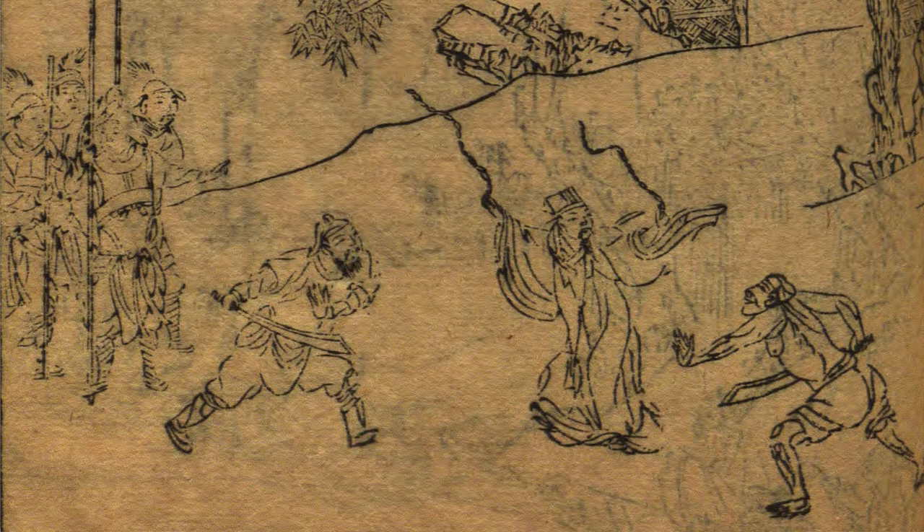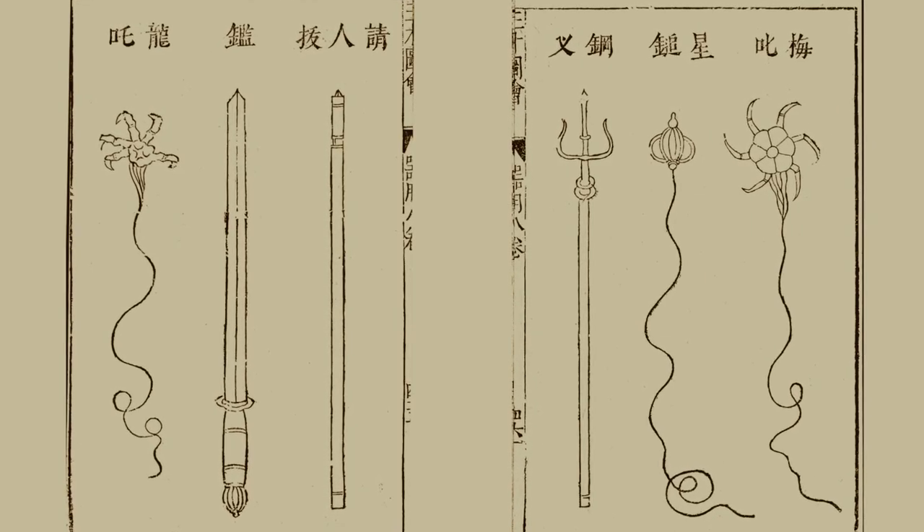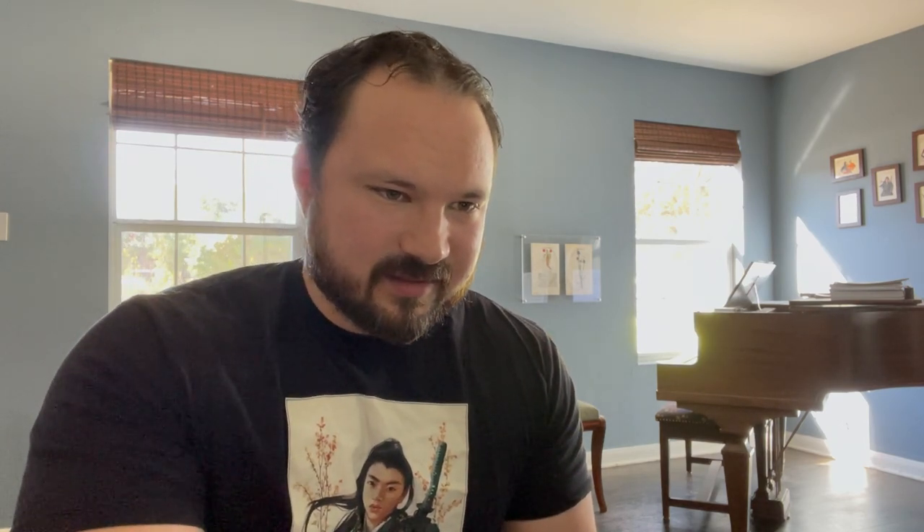Here we go, early 1600s once again. This is a late Ming encyclopedia, and there are three different rope weapons — and here are those claws I was talking about earlier. In the Japanese version of this, there's actually a grappling hook depicted. So there you go.